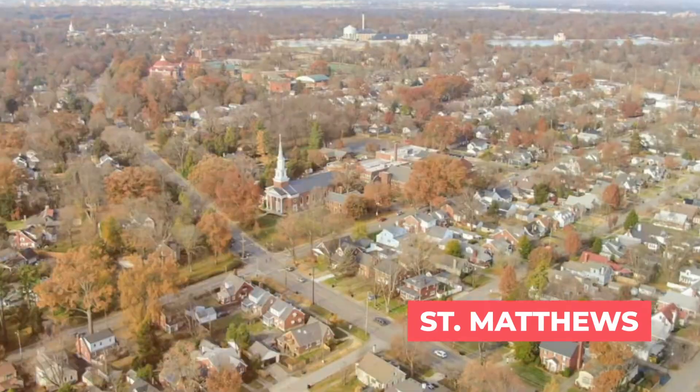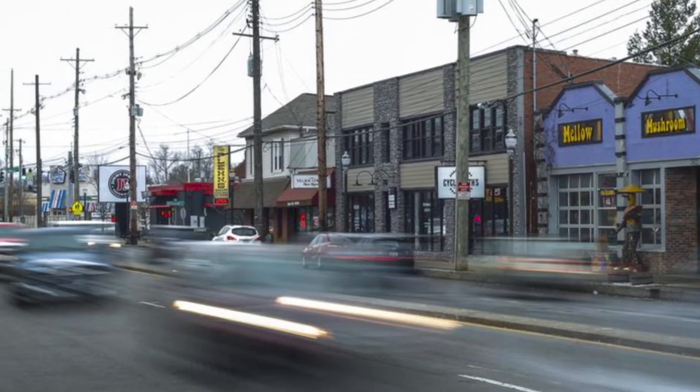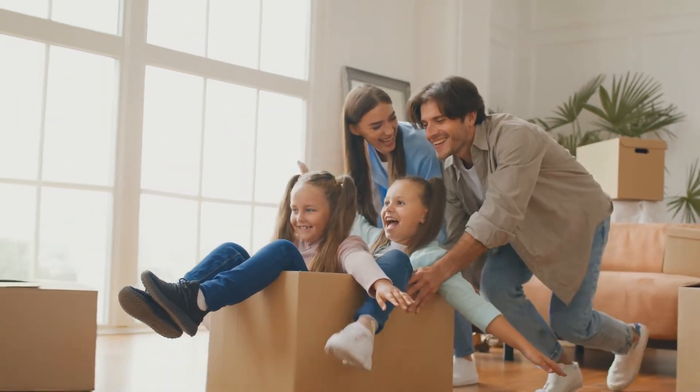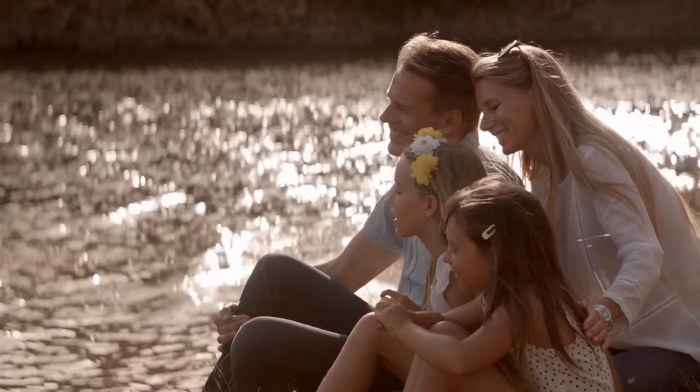The neighborhood furthest east within the Watterson Expressway is Saint Matthews. Louisville is interesting because it's incorporated as a city but has many smaller cities within Jefferson County. Saint Matthews, Kentucky has a population of just over 18,000. It's a wonderful, more residential place to live with lots of families with young children. The homes tend to be older and more historic, offering great opportunities to renovate. It is a clean, quiet, and safe area.